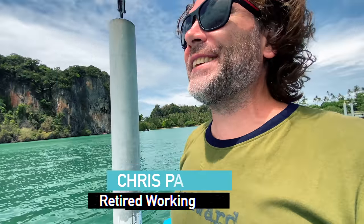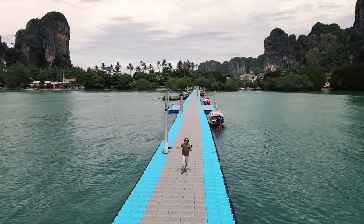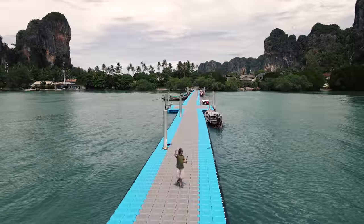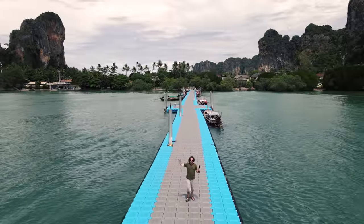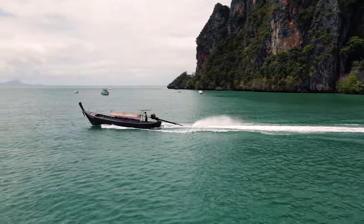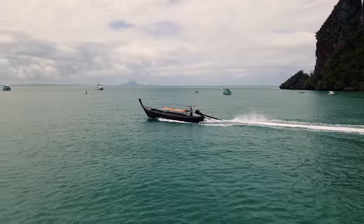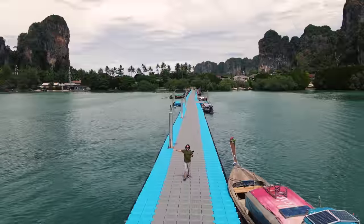Hello out there world, my name's Chris. I'm retired working for you. Welcome to another beach walk. We're in Raleigh Beach East and as epic as this whole beach looks from out here on the pier, the reason I'm making this series of videos is to show you what all of these beaches in Thailand are like when you're here for real, just walking through them.